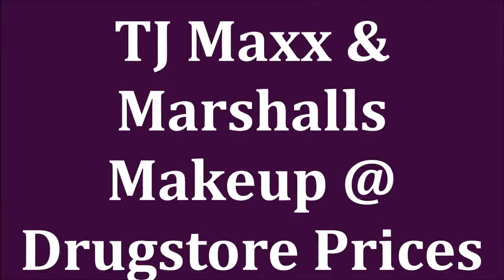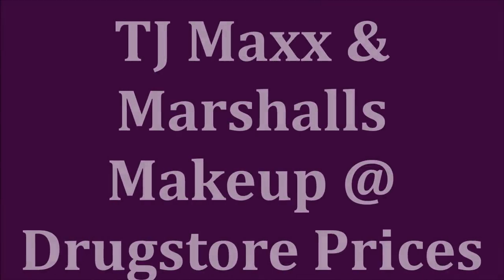Oh my goodness, I had so much fun shopping at TJ Maxx and Marshalls and I couldn't wait to show you what I got. Because if you guys have a TJ Maxx and Marshalls around you, you might want to go shopping. Hello friends, I went shopping and went a little bit crazy at TJ Maxx and Marshalls because I cannot believe the things that they have there right now. I'm gonna show you what I got.